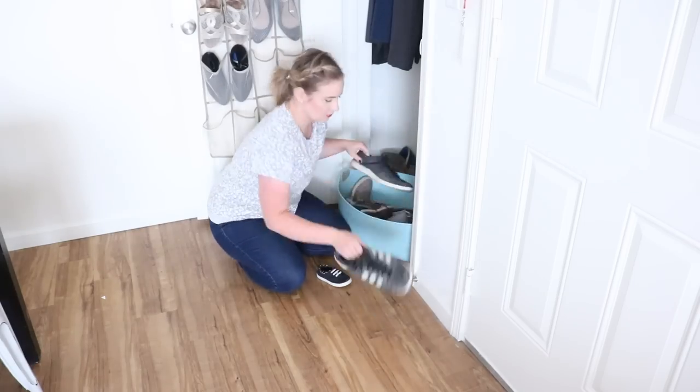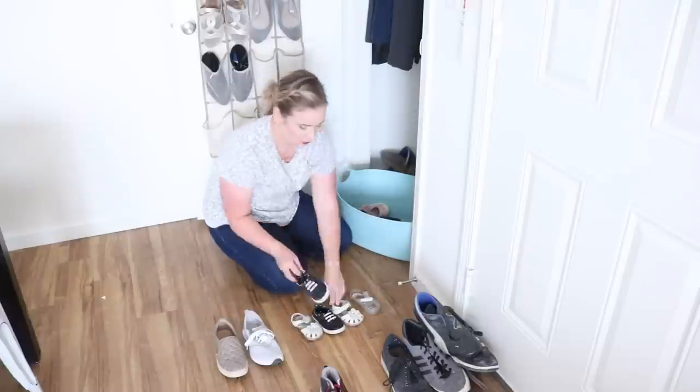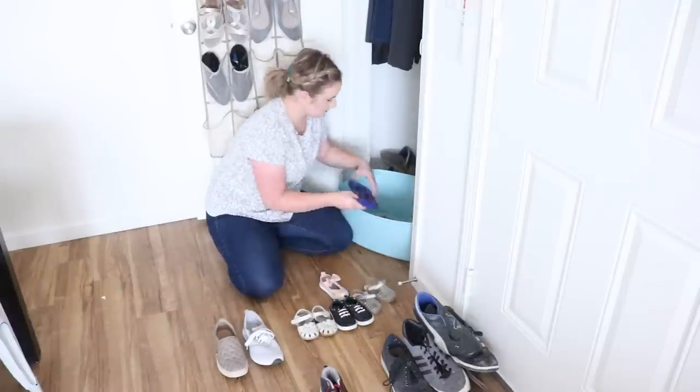I recently went through our shoes and could not believe how many I was able to get rid of — either we'd outgrown them or they were completely worn through. Going through your shoes can really help eliminate clutter and make your life easier because you'll be able to find what you're looking for much faster. Try to go through your shoes every season as things transition and make that a habit so they don't get completely out of control.